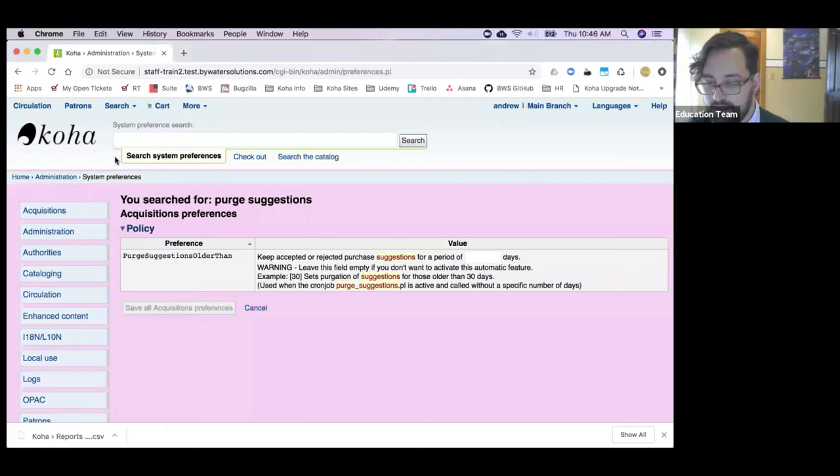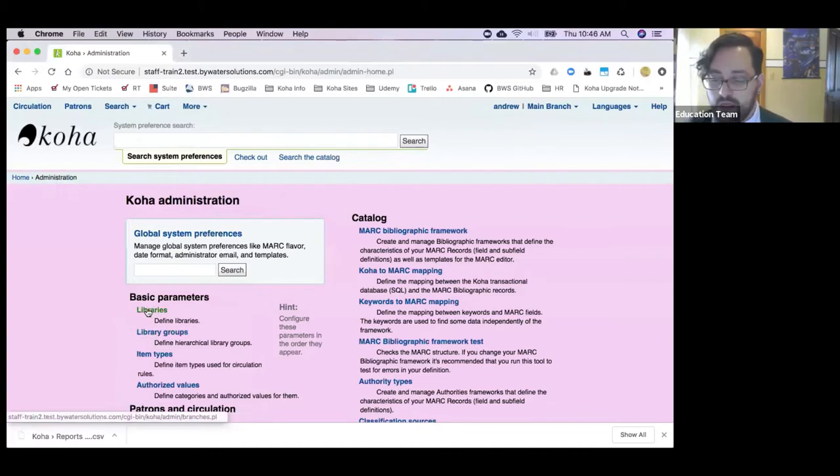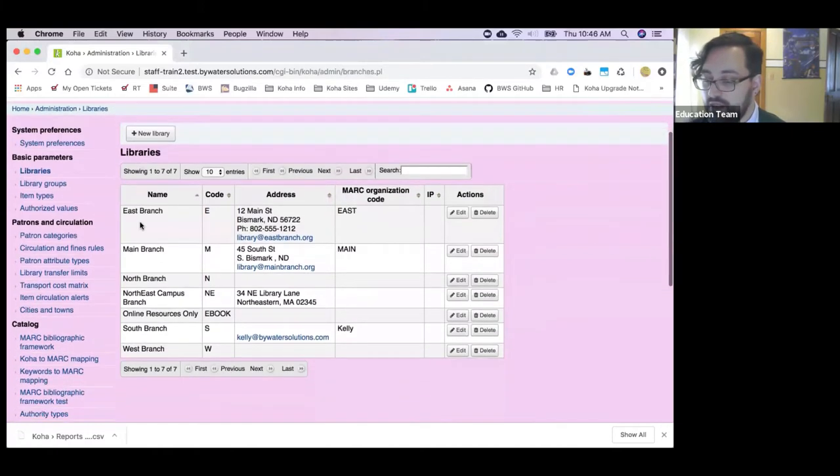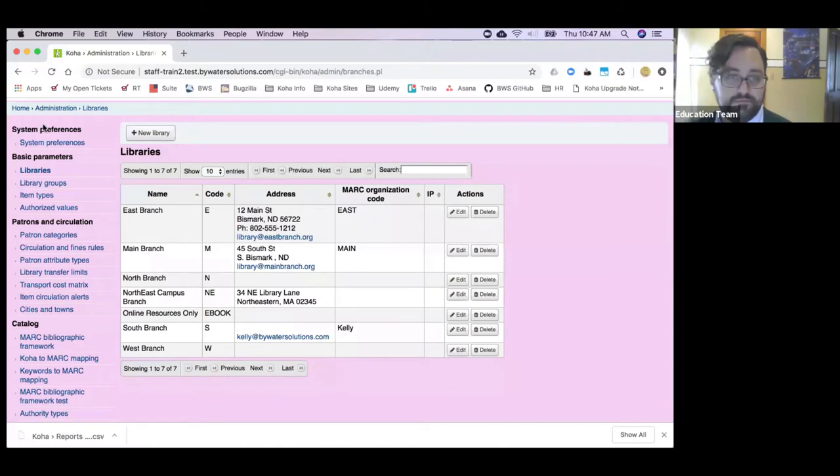Back in admin under libraries: in 1711 we added the ability to define MARC organizational codes by library. Previously that was one system preference for the whole system. 1805 is doing us a favor by giving it its own column in the libraries table, so we no longer have to click into each branch to see what we set for that. Saving clicks, making information more available.